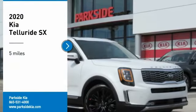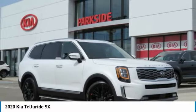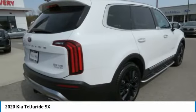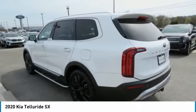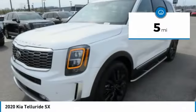Come test drive the 2020 Telluride. The Kia Telluride is an impressive SUV that boasts a striking exterior look, plenty of interior technology features, additional space for guests in the third row, and a powerful engine — leaving no doubt that this is an SUV worth talking about. This vehicle has less than 100 miles.